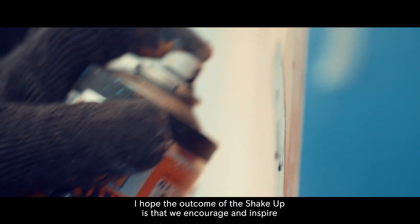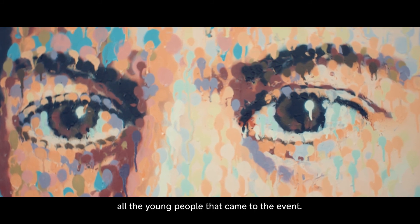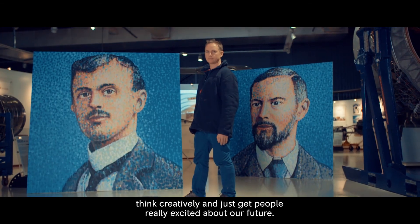I hope the outcome of the Shake-Up is that we encourage and inspire all the young people who came to the event. I also hope it will encourage our employees to think differently, think creatively, and just get people really excited about our future.